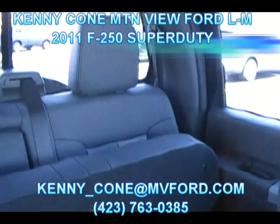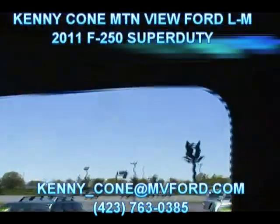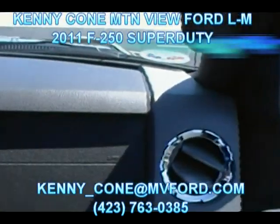The all-new look of this revamped interior is absolutely amazing. We've got the front airbags, the side airbags, and as you can see right here, we've got the side air curtains. So tons of options on the 2011 Super Duty.